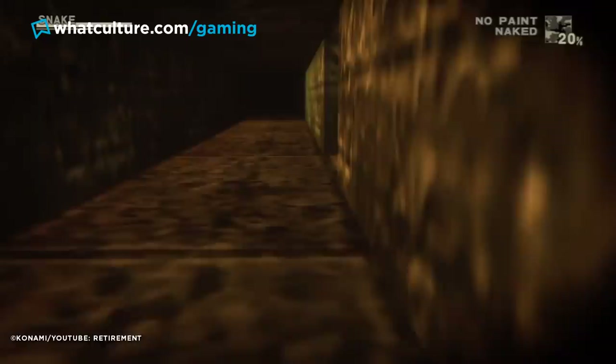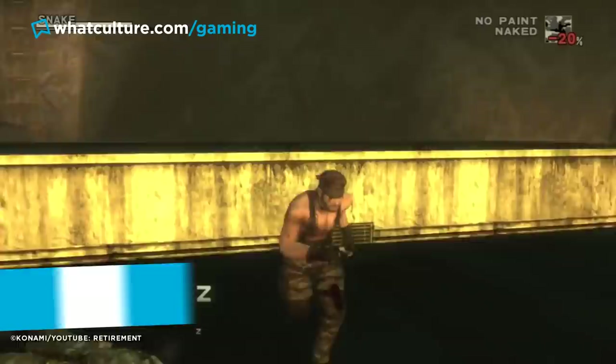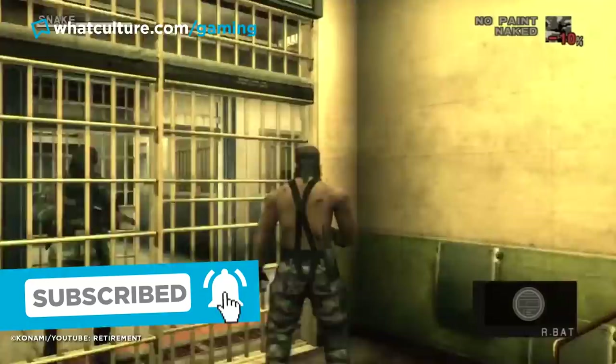Kojima could have not done this and made just as excellent a game, but implementing the visual distortion reflecting Snake's actual vision brings it to the next level. Reportedly, the 3DS port even prevented the player from using the 3D depth slider when in third-person mode to reflect the loss of his eye. Since then, Life is Strange 2 and Inscryption have both used the same feature to great effect, but kudos to Metal Gear Solid 3 for doing it first.